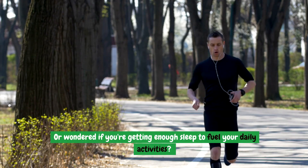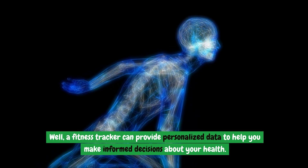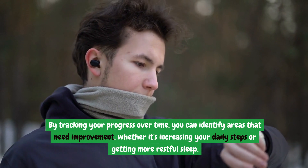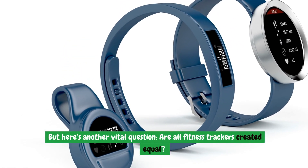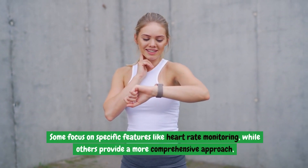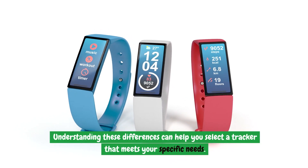Have you ever struggled to stick to your workout routine, or wondered if you're getting enough sleep to fuel your daily activities? A fitness tracker can provide personalized data to help you make informed decisions about your health. By tracking your progress over time, you can identify areas that need improvement, whether it's increasing your daily steps or getting more restful sleep. Not all fitness trackers are created equal — some focus on specific features like heart rate monitoring, while others provide a comprehensive approach, tracking everything from your diet to your hydration levels.